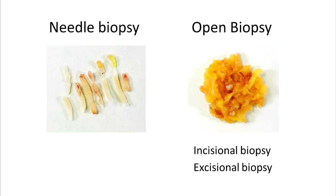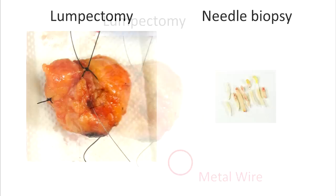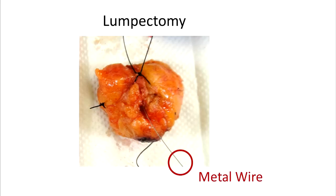A biopsy is used to obtain tissue so that a pathologic diagnosis can be made. A lumpectomy is a type of breast conserving surgery used to remove a lesion after a diagnosis is already known. A lumpectomy removes the lesion with a small rim of breast tissue surrounding it. With the help of imaging, a wire or radioactive seeds can be placed directly into the lesion so that the surgeon can better localize it when the lumpectomy procedure is later performed.